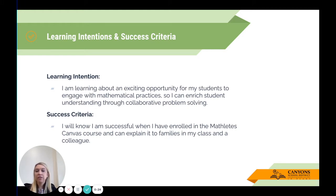We would like to give you the opportunity to learn about an exciting opportunity for students to engage with mathematical practices, so you can enrich student understanding through collaborative problem solving. You're going to see collaborative problem solving a lot during this Bite Size PD. Your success criteria is that you'll know you are successful when you have enrolled in the Mathletes Canvas course and are able to explain it to families and a colleague.